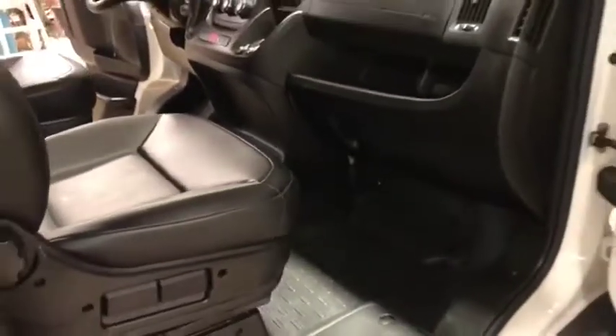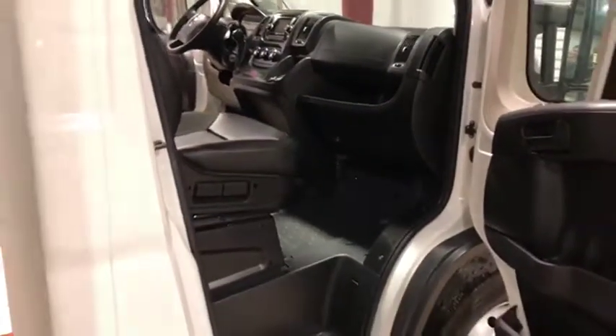It only has 17,000 miles on a 3.6 gas engine with automatic transmission. Nice box on here.